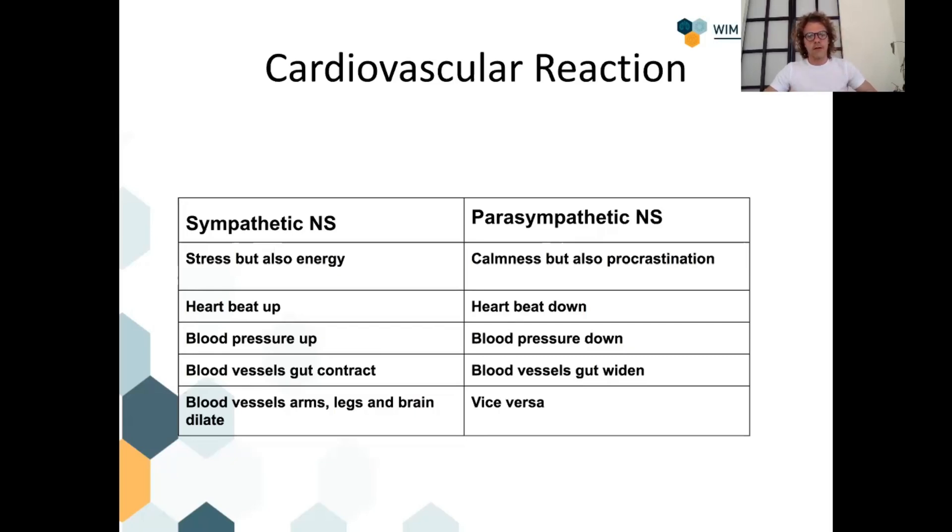The muscles need more blood and oxygen to perform, so blood vessels in the arms, legs, and brain dilate — you also need to think clearly when making a life-protecting decision. Blood flow to the brain, arms, and legs increases. Near the skin, you don't need it — this is why when we become really stressed we become pale, because the blood is sucked away from the skin into your brain, arms, and legs.